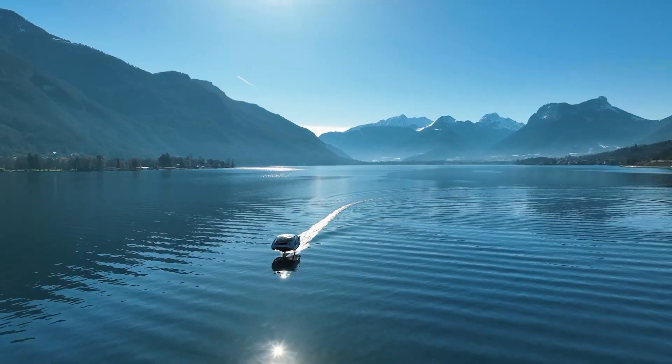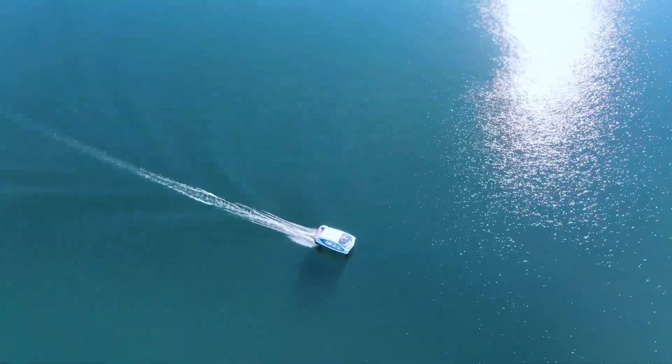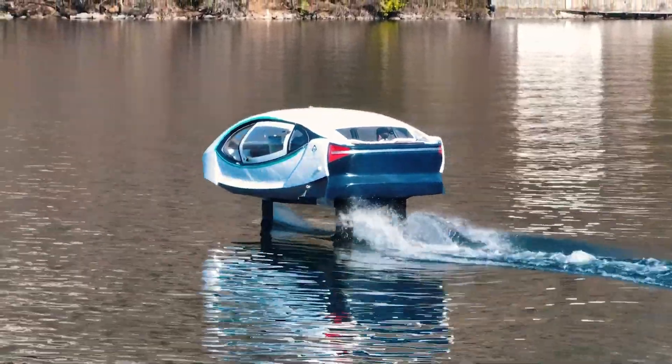Envision yourself soaring over the water, enjoying panoramic views and discovering your city from an entirely new vantage point. Sea Bubbles is more than a mode of transport — it's an eco-friendly, high-speed adventure that redefines what it means to travel by water.